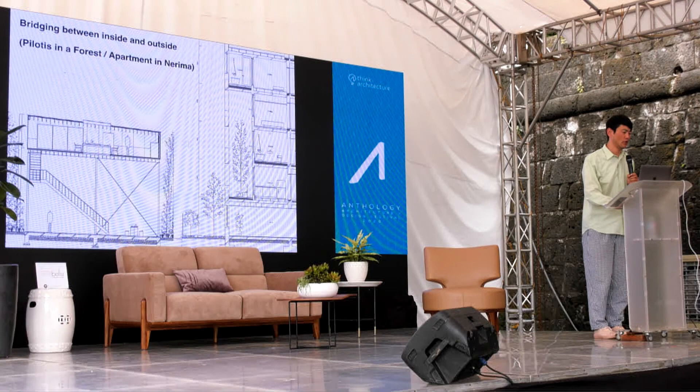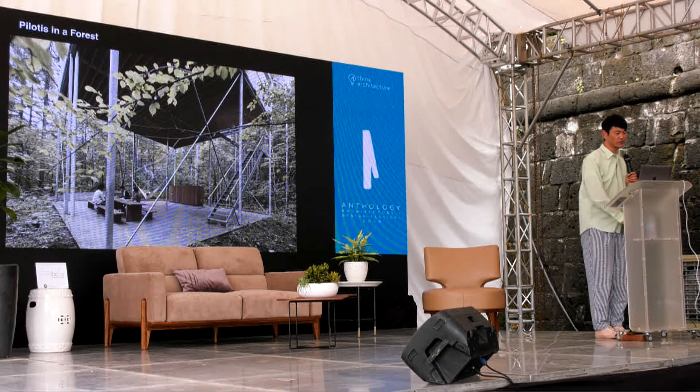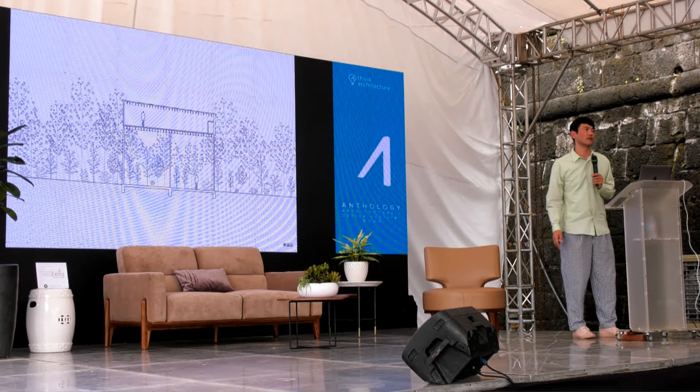I would like to develop this idea in contemporary architecture. The first project is a weekend house in the forest, three hours by car from Tokyo. I call it 'Pilote in the Forest.' This area has very heavy rain in June and July in the rainy season. So most of the weekend houses have a sort of pilote — we call it Takayuka in Japanese — one meter or sometimes 1.5 meters higher from the ground to have distance from the humidity. I would use this common language of the area, but in a new way.